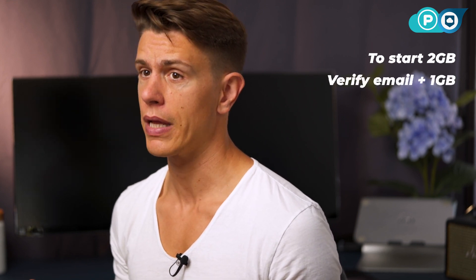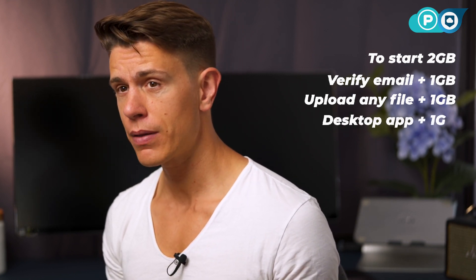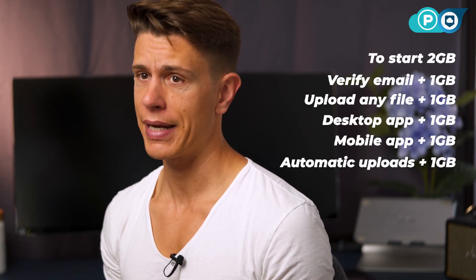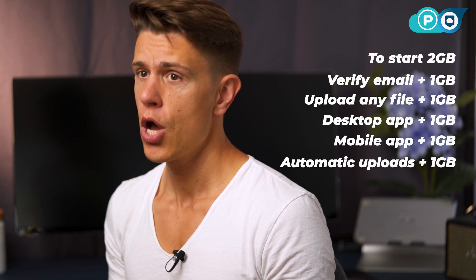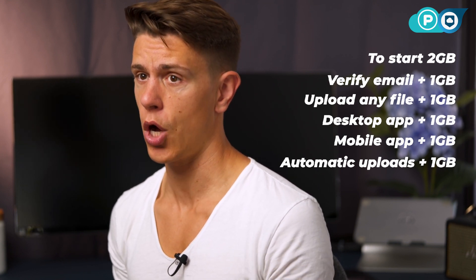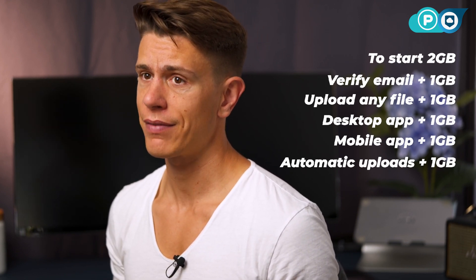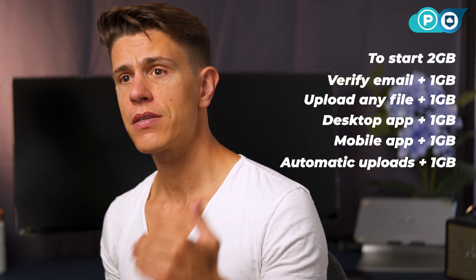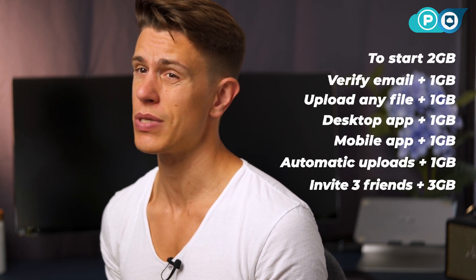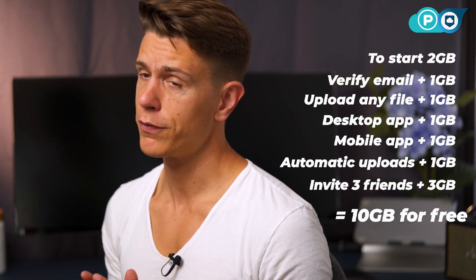Verifying your email will add another one gigabyte, as will uploading your first file. Downloading the pCloud Drive application, installing pCloud on your phone, and turning on automatic uploads so that pictures and videos taken on your phone are backed up to pCloud will all add storage. If you do all of these things, you'll reach seven gigabytes, and you can get the last three by inviting friends — each successful invitation gives you another gig until you reach the 10 gigabyte maximum.